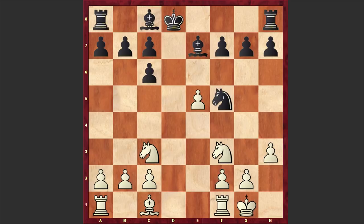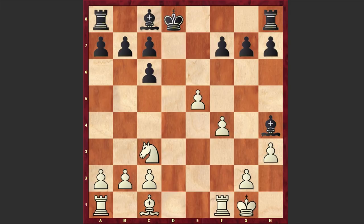After Be7, Nc3, Nh4, we have the exchange of Nh4 and then f4. I checked in the database and it turns out this is a novelty — before this, Be3 was usually chosen. For example, Vachier-Lagrave and Navara chose that line, but in our game we have f4.